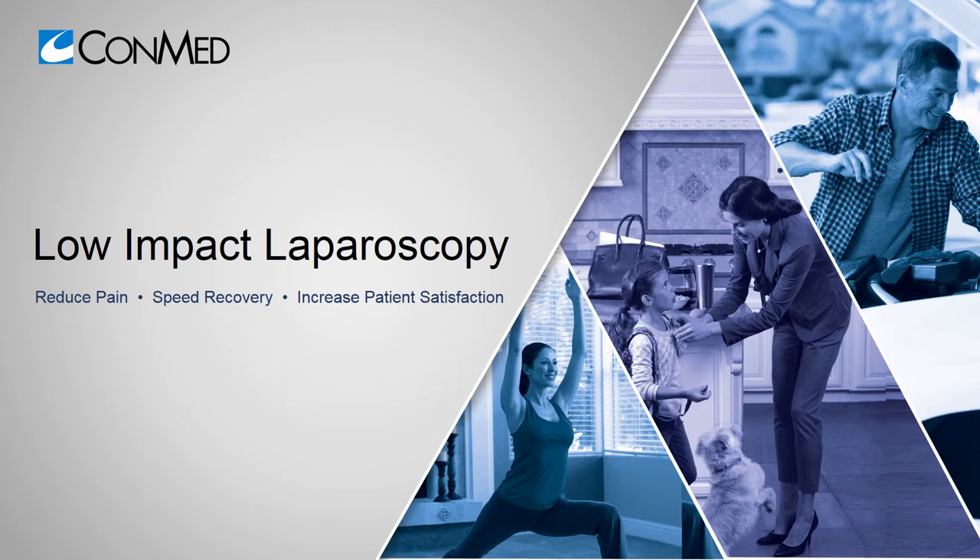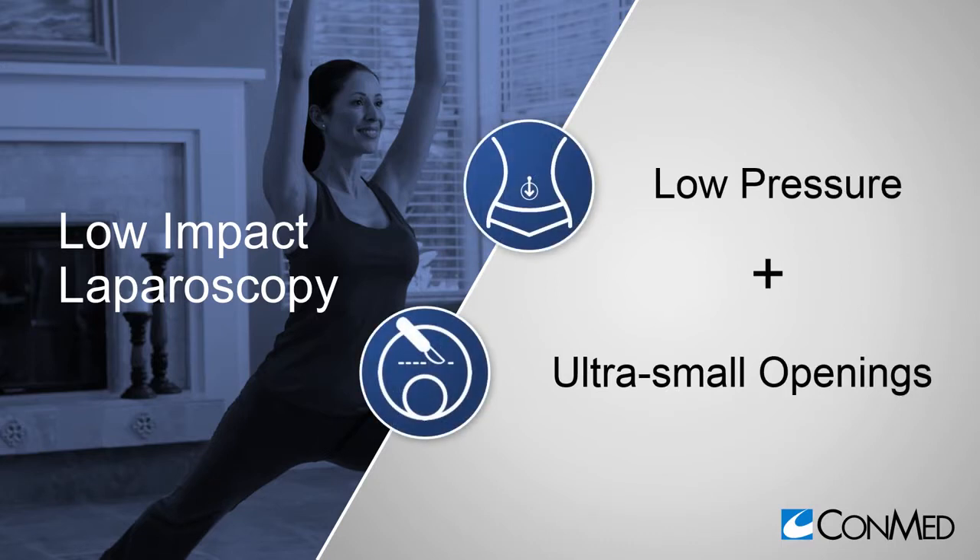Low-impact laparoscopy is a surgical approach to help you reduce the impact of surgery on your patients. ConMed's advanced technologies help surgeons access the tremendous benefits of this approach for every patient. Reducing pressure and incision size during laparoscopic surgery has been repeatedly shown to reduce postoperative pain and recovery time. Low-impact laparoscopy brings these two key improvements together in a single procedure with synergistic patient benefits.